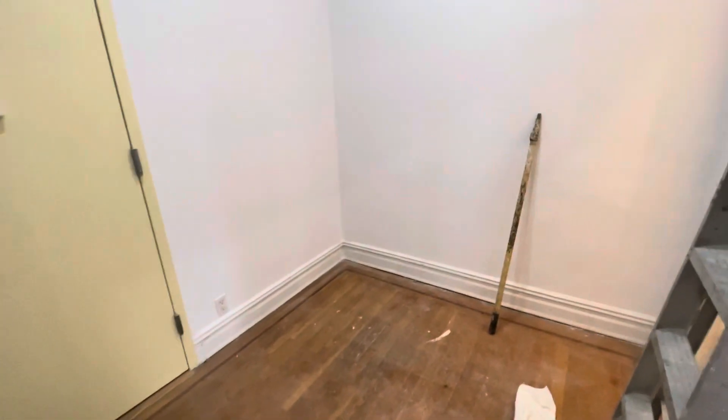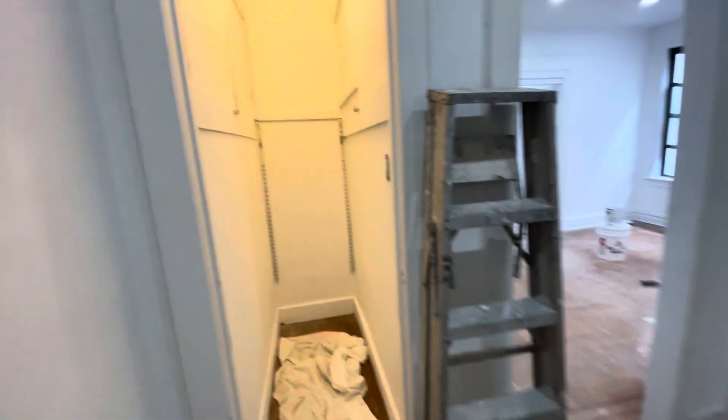This is the hallway. Over here you have this massive walk-in closet. It also has a light, new doors, and new recessed lighting throughout the whole apartment.